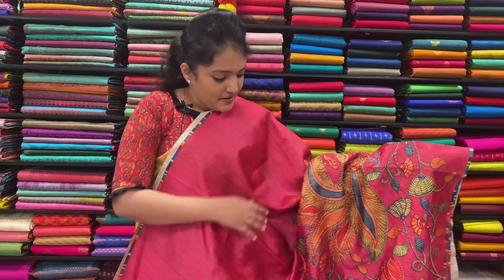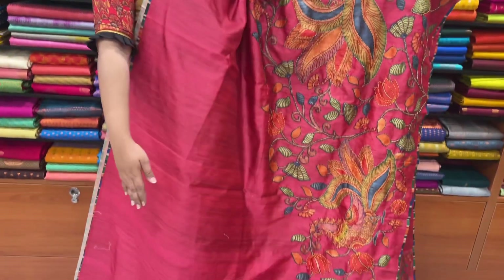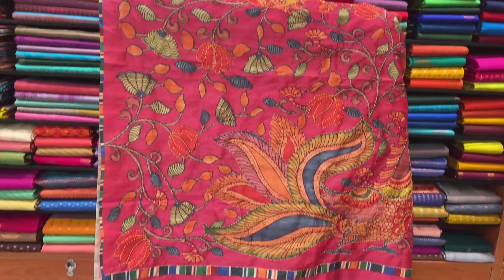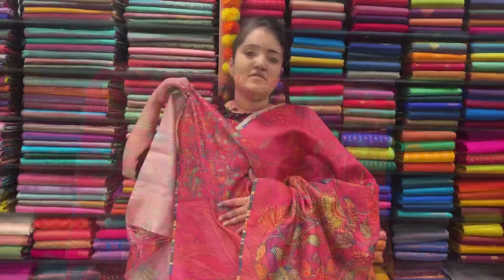Sari No.3 — this is a Pink color. This is a Pink color. This is a blouse. Sari price $1,990. Normal hand wash.